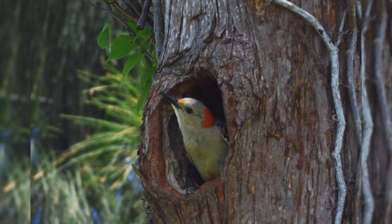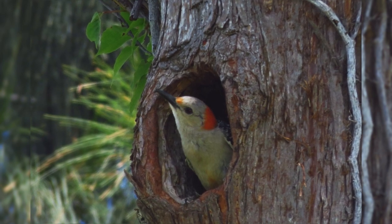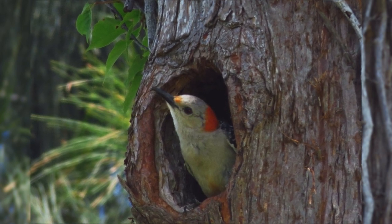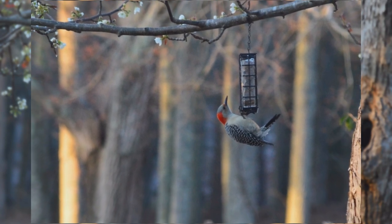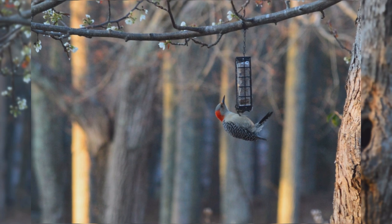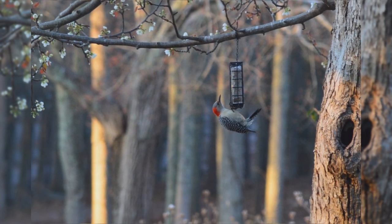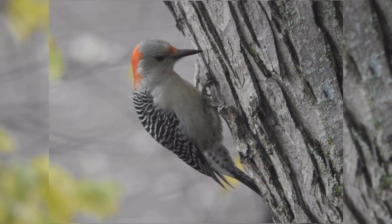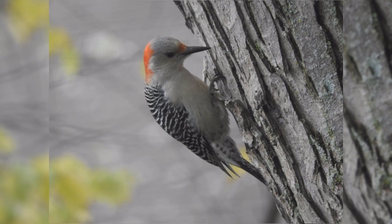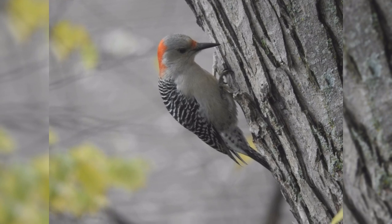Red-bellied Woodpecker. Red-bellied woodpeckers are one of the common woodland birds in the east. These birds are year-round residents from the northeast to the midwest and south from Florida to eastern Texas. They aren't too picky in their choice of trees. They are found in deciduous and conifer forests. They may be found in parks and neighborhoods with mature trees. Learn and listen for their loud rolling churr call — you may find they are more common than you first thought.